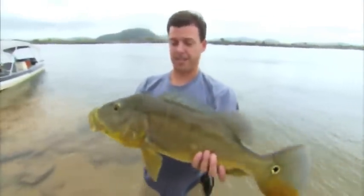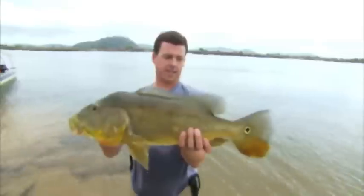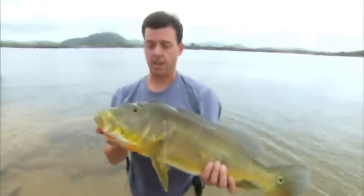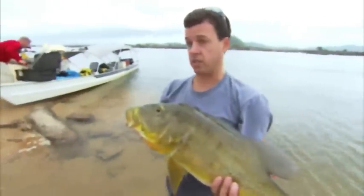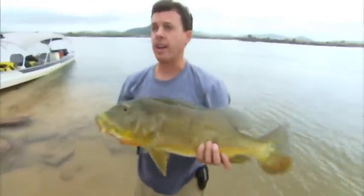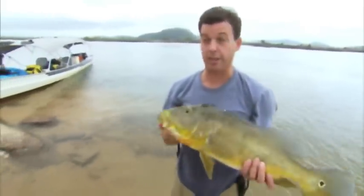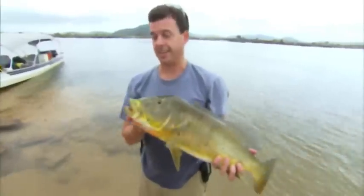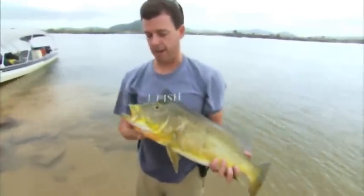Here's another beauty of the Amazon basin. This is the peacock bass, also known as Tucunare. This species is actually endemic to the specific Xingu River. It's known as Cichla monoculus, so you don't find it in any other parts of the Amazon. This is a really amazing, unique catch. Really strong fish — it hit just as hard as that piranha did.